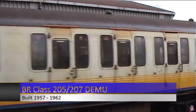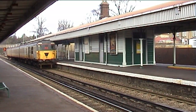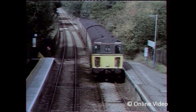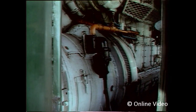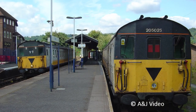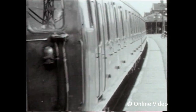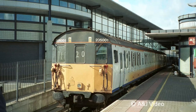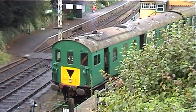Not all of the Southern network was electrified, and two key routes remained in the hands of DEMUs — the Uckfield branch and the Marshlink line between Ashford and Hastings. For these lines, Southern inherited 10 Class 205 and 4 Class 207 diesel electric multiple units from Connex. Nicknamed Thumpers because of their distinctive sound, they were built by British Rail back between 1957 and 1962. These units have a long and interesting history, however they succumbed to inevitable replacement when their replacements, the Class 171s, arrived. The final Thumpers were withdrawn in mid-December 2004, with several members of the class being preserved for future generations.